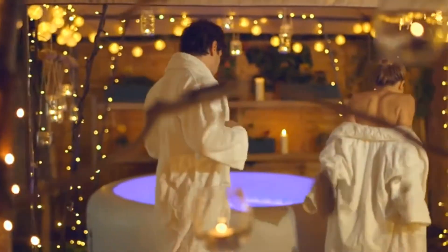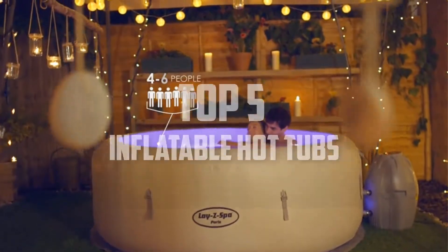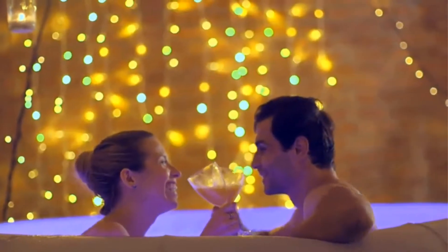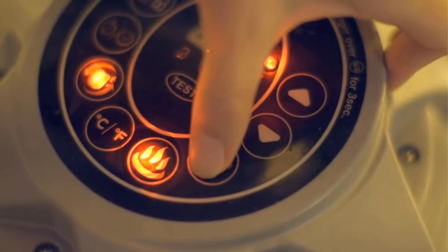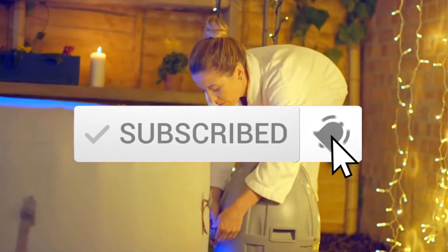Hello everyone, welcome back to another new video. In this video I'm going to talk about the top 5 best inflatable hot tubs available on the market. I made this list based on my personal research, listing them based on price, quality, durability, and more. If you want to see more information and the updated price, you can check out the description below, and also make sure to subscribe for more reviews.